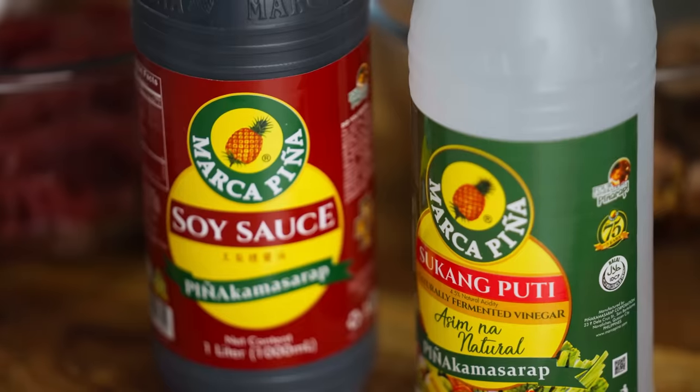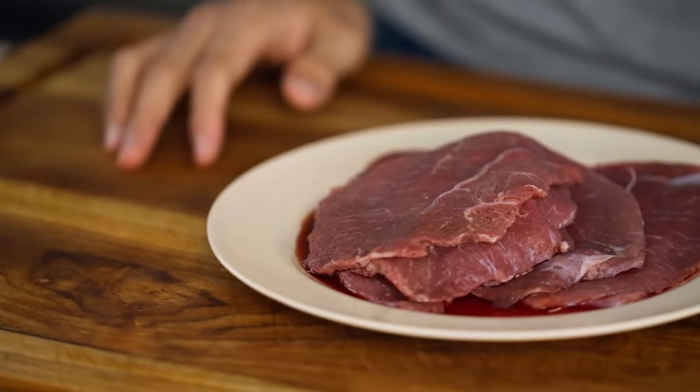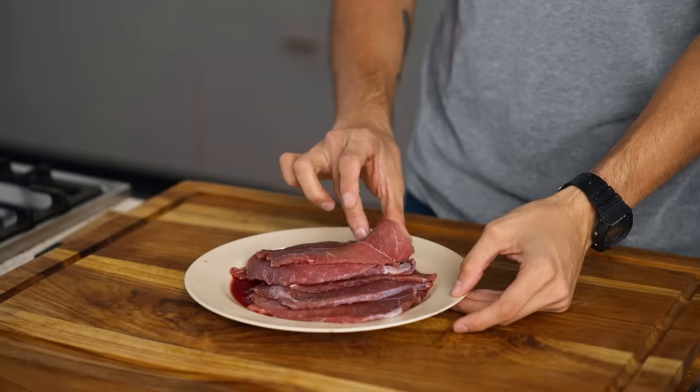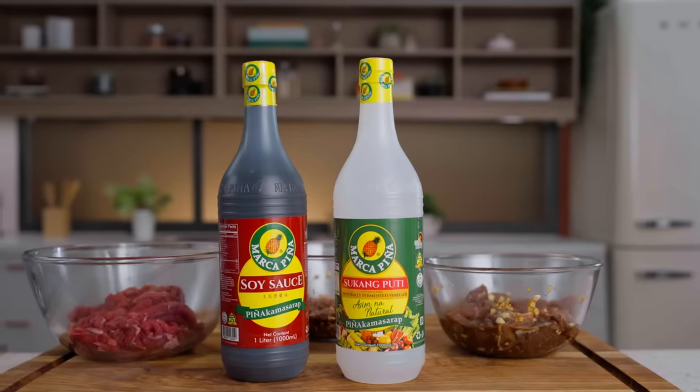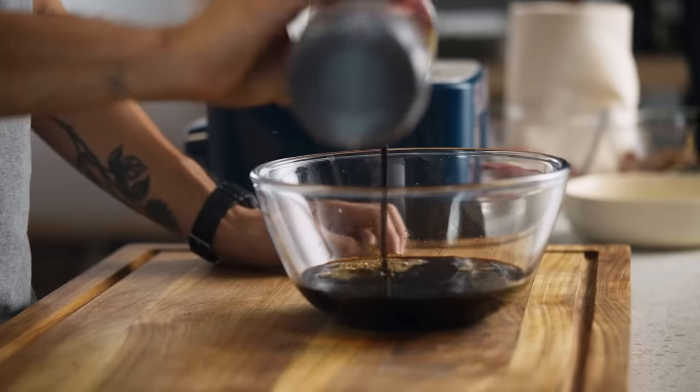All we need to first start is marinate everything in some good quality soy sauce and vinegar. For our regular tapa and Chinese-style tapa, we're using a rump cut that we've asked our butcher to cut thinly into breakfast steaks. Tapa is nothing without good quality soy sauce and vinegar. Marcopena soy sauce is absolutely beautiful — it has a nice saltiness to it, and they have great brand heritage in the Philippines.